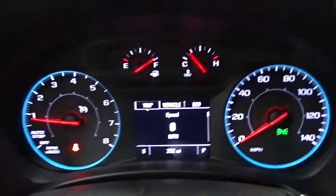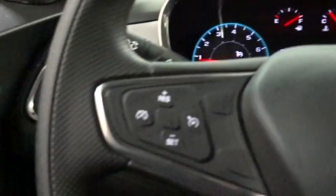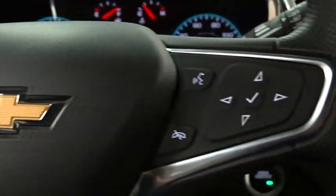Power door locks, bucket seats, MP3 player. Take this vehicle for a spin and see why so many shoppers are now proud owners.